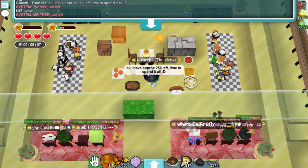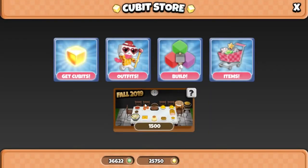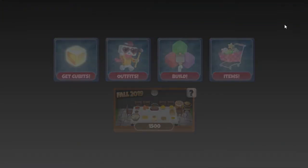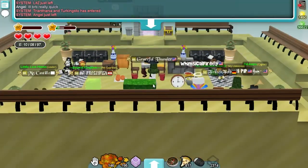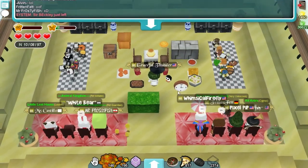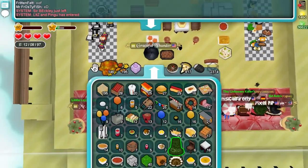Just $25,000 left — spend it all, see what I get. I'm going to have such a full inventory after this. I'm so close — if I had 50 more cubits I could have bought one more pack. That's alright, need more cubits. Oh, pilgrim hat bush — I was kind of hoping I'd get it. Feeling fabulous!